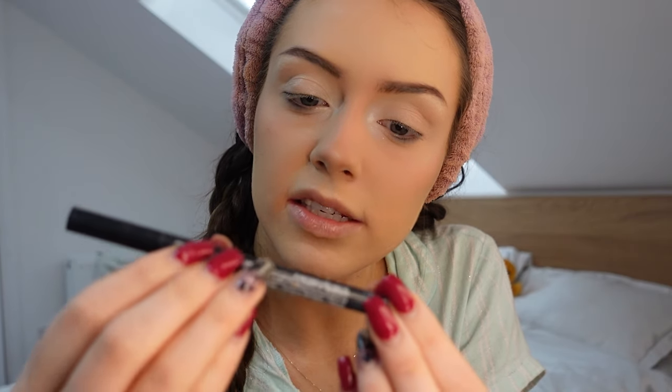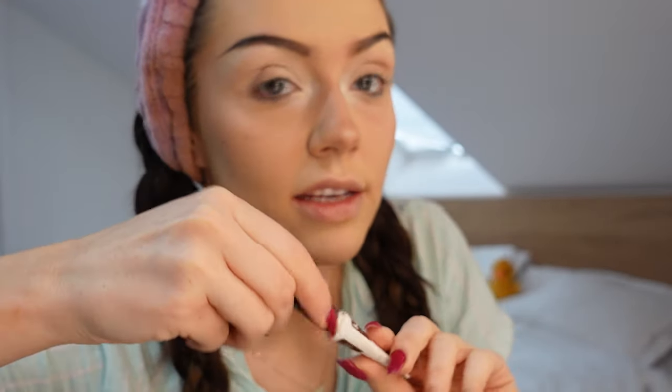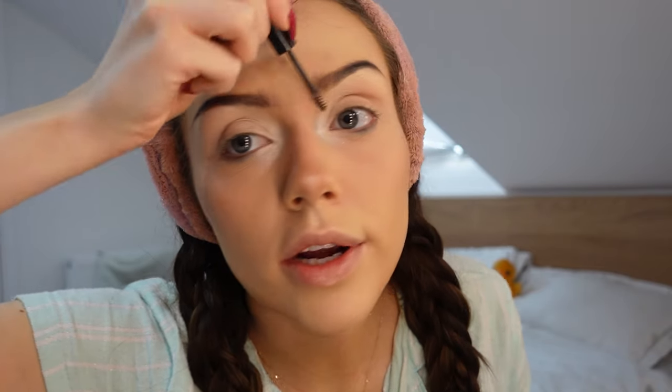Then we're gonna use a brow tint pen — this is from NYX again, it's called Lift and Snatch. I just want to really define the back end of my eyebrows. This is just what I like to do in my everyday brow makeup, so it looks more feathered at the front and more defined at the end. Now I'm gonna make that feathered effect more prominent at the front of the brow by taking the brow glue — again by NYX, in the shade Medium Brown. I get really messy with it and just brush those hairs up to really get that feathered effect. The main thing you need is that fluffiness at the front and you'll be absolutely fine.